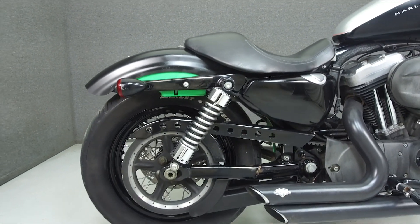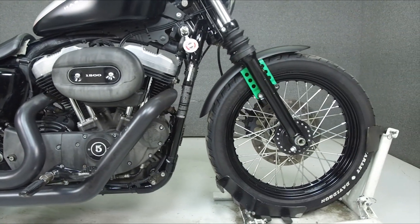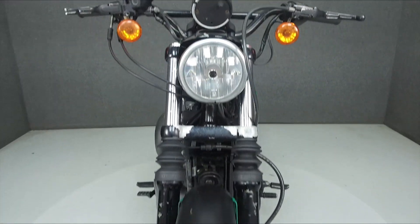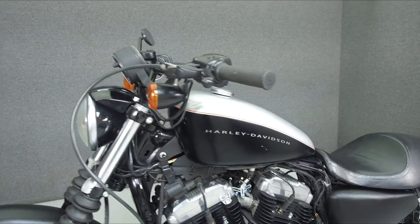Powered by a 1200cc V-twin engine with a 5-speed transmission, the Nightster puts out 67 horsepower at 5,600 RPM and 73 foot-pounds of torque at 4,300 RPM. It has a seat height of 26.8 inches and a dry weight of 573 pounds.